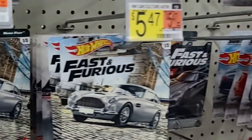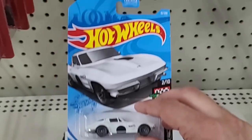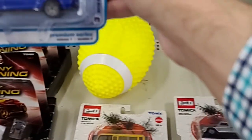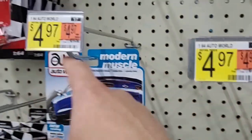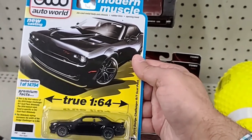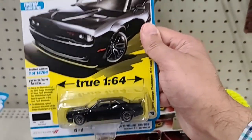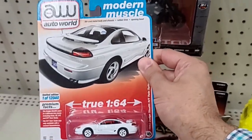We do see the McLaren 720S. They still had the Pagani Huayra from the Gumball 3000 — I apologize, I probably did not pronounce that completely correct. There were some Tomica there, and we do see some Auto World — pretty nice Camaro. And then right here was this Dodge Challenger Scat Pack in black. I thought this looked pretty good — definitely one of the better Auto World castings I've seen, looks really good. Nice to see some Auto World. We do see the Dodge Stealth as well in white — very nice.